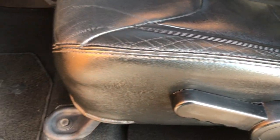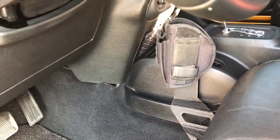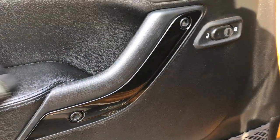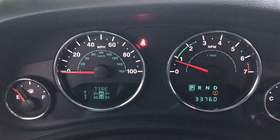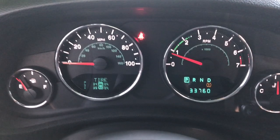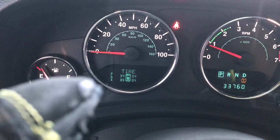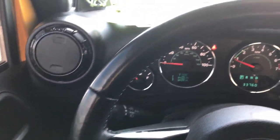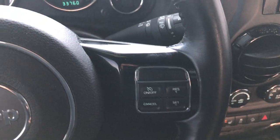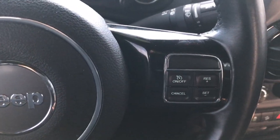There are no rips or tears on these seats — they're in really nice condition. Both of these seats are heated. You have a driver's seat height adjuster and factory floor mats. There appears to be a pistol holder right there. Gloss black door inserts are also part of the Altitude package. You can see that this vehicle has 33,760 miles. The TPMS sensor light is on; however, it is reading the tire pressures on all the tires — so it likely just needs a little bit more air or recalibration.